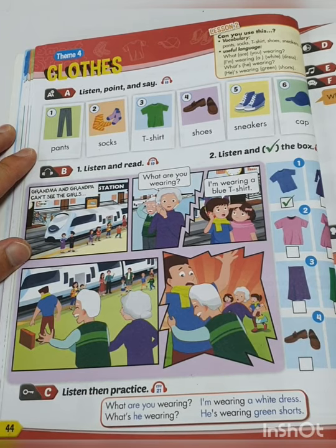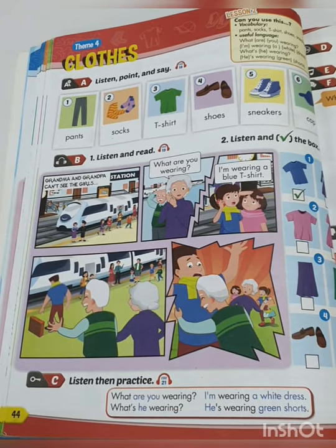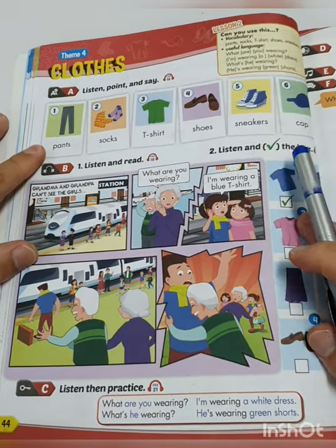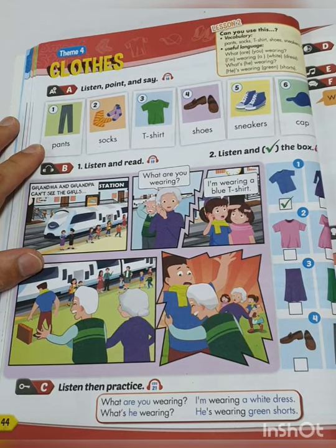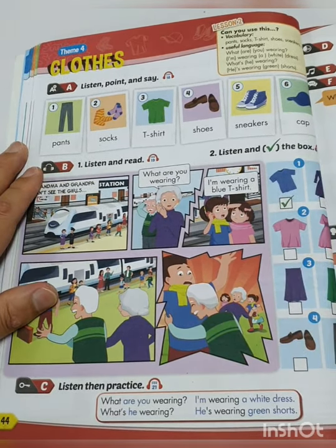Okay, so here we are on page 44 in the student book. And we are still on theme 4 — clothes. But we have 6 new vocabularies, so let's go over the vocabularies.